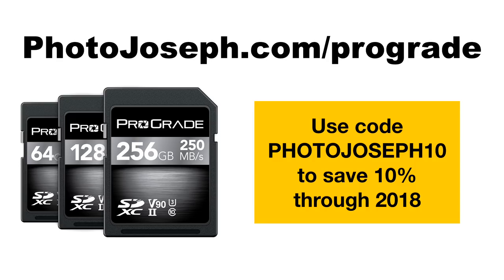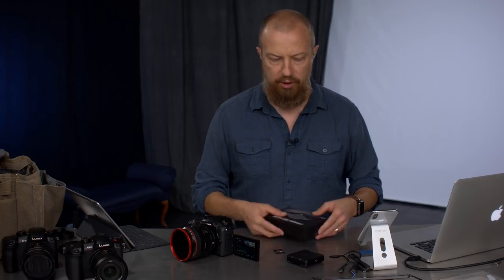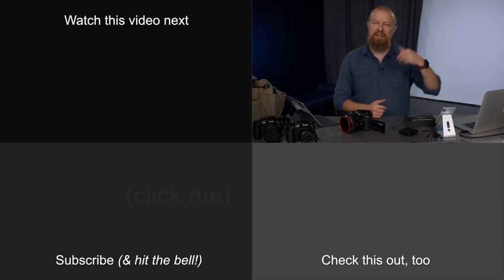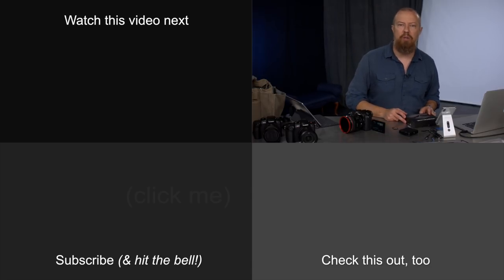That is everything I wanted to tell you about the ProGrade cards. If you like what you see and decide you want to buy one, head over to photojoseph.com/prograde, use the photojoseph10 discount and get 10% off. That's valid through 2018 for the cards, readers, or anything else on there. Alright, let's jump into the Q&A. If you have any questions about what you've seen here today or anything else, put it into the live chat below with @PhotoJoseph in front of it so I know it's a question.